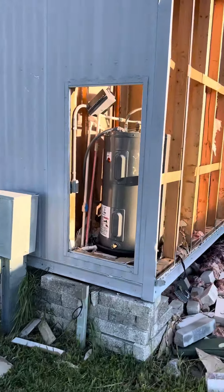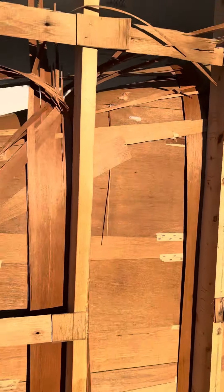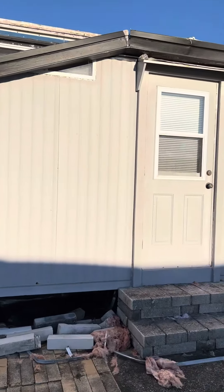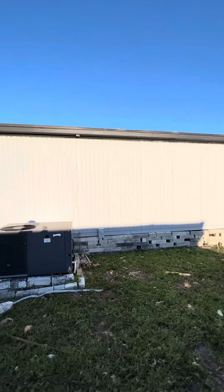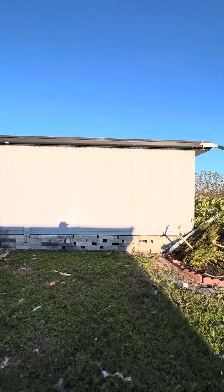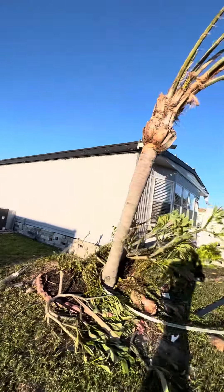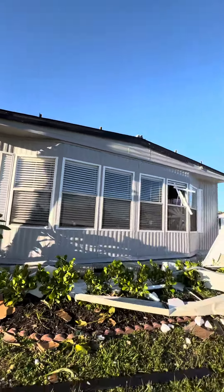Water heater's there. A little plywood and siding. Some glass and some siding, but looks like that's not a rebuild at all.